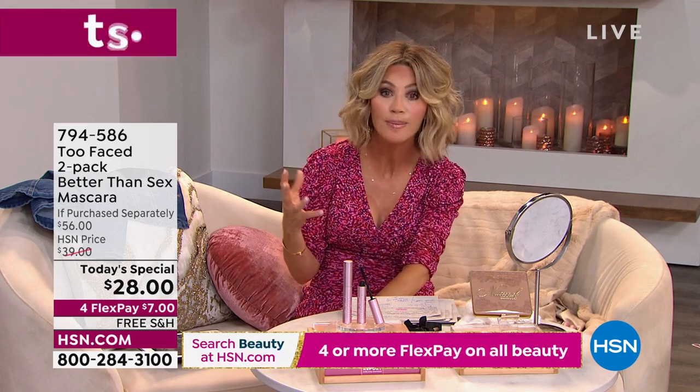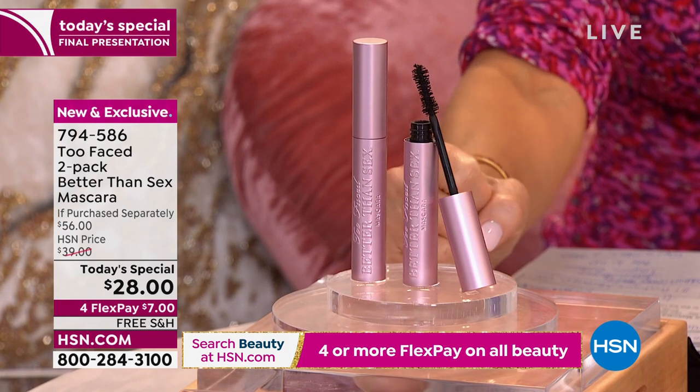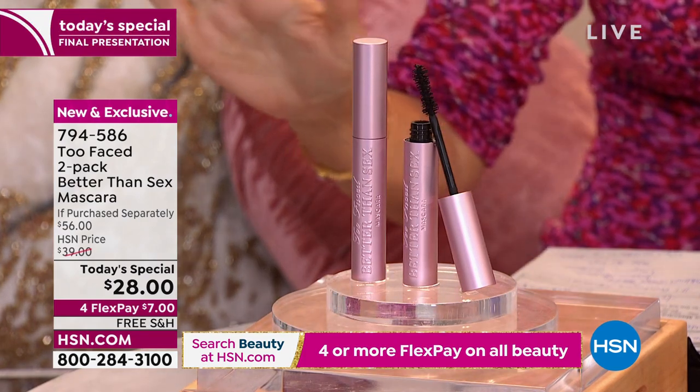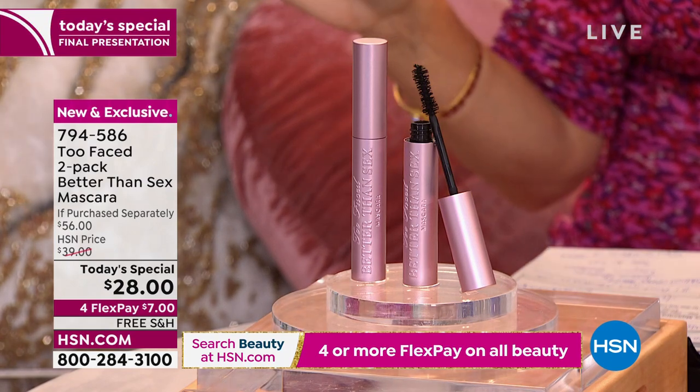If you're a Too Faced lover — this is a company started by Jared and Jeremy, whose mission was to make every woman feel beautiful. Own your own pretty. Their iconic Better Than Sex mascara: one is $28 full size, you're going to get a second one. Not a penny more. So you get two — it's a buy one, get one. Free shipping and handling. It's $7 to get this home.